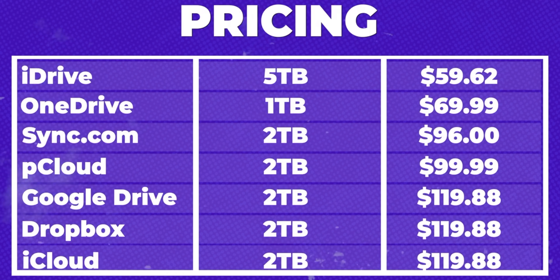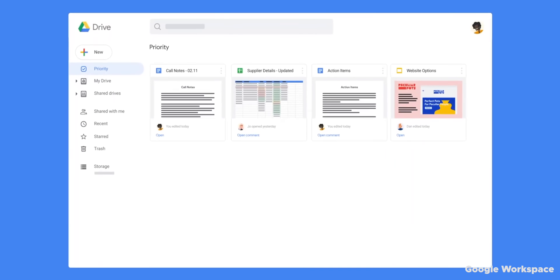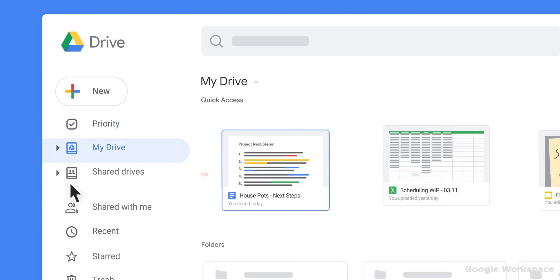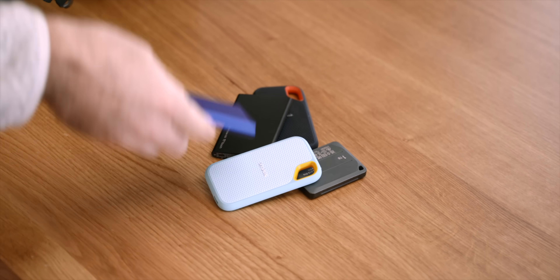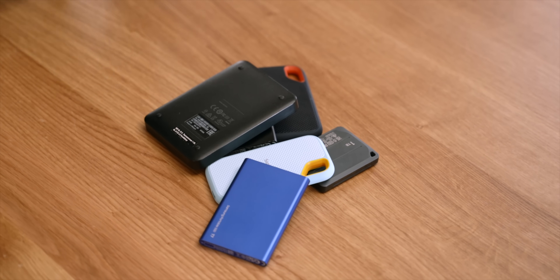Whilst it might be a more expensive option when you look at how much storage space you need and how many years you'll be paying the monthly fee for, if you need to know that your data will still be there and accessible when you need it in 5, 10, or 20 years time, it is a far better option than playing with the roulette wheel that is storing your data on an SSD.